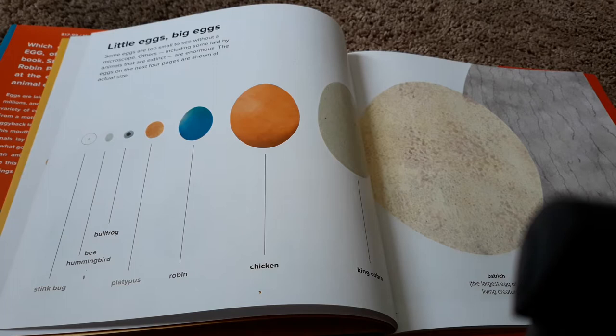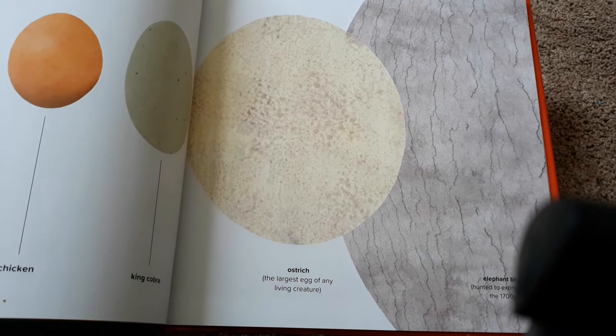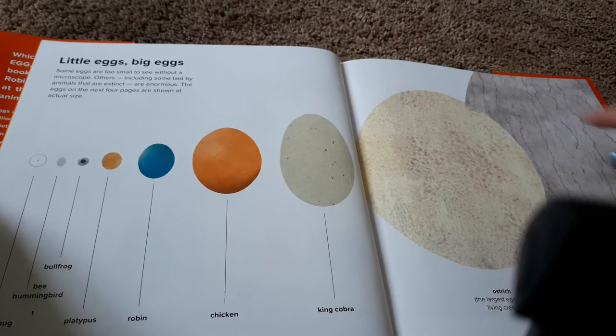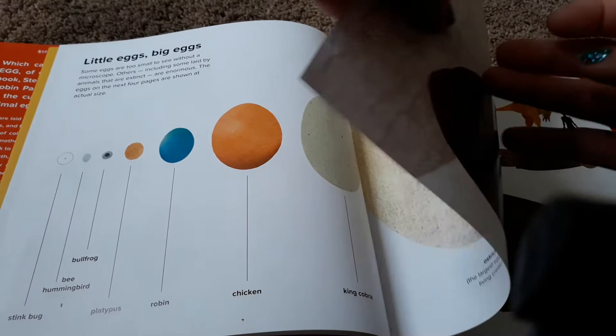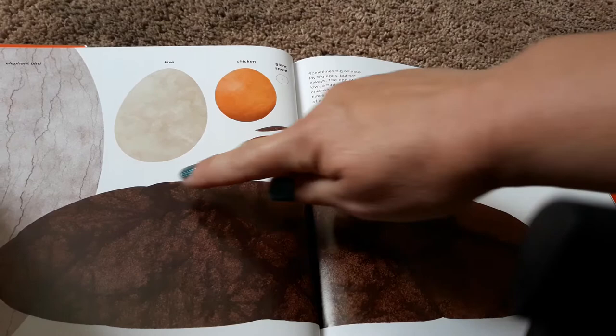Some eggs are too small to see without a microscope. Others, including some laid by animals that are extinct, are enormous. The eggs on the next four pages are shown at actual size. So here's a great big egg — it's from an elephant bird. And there's a big old ostrich egg that goes all the way down to a little tiny stink bug egg. Gigantoraptor — the fossilized egg of a dinosaur that lived about 80 million years ago.